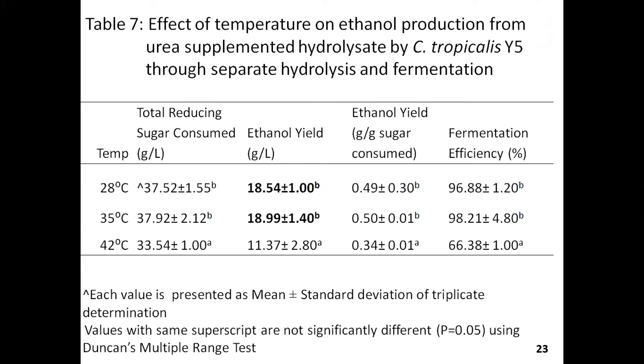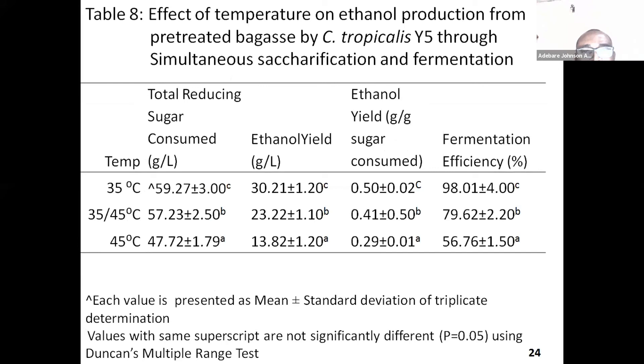We also tried to simultaneously saccharify and ferment the treated bagasse — simultaneous saccharification and fermentation. In this case, we needed to find a balance between the enzyme and the yeast, because the commercial enzyme has an optimum temperature condition of about 45 to 50 degrees Celsius, whereas the organism performs optimally at around 35 degrees Celsius. So we used temperature regimes changing from 35 to 45 degrees, and then 45 degrees. The best result was 30 grams per liter of ethanol at 35 degrees Celsius, using Candida tropicalis Y5.